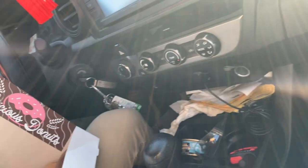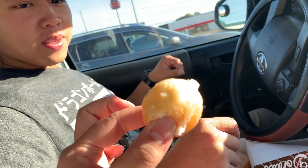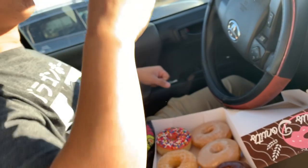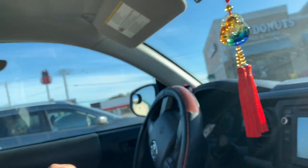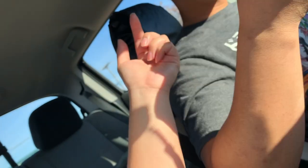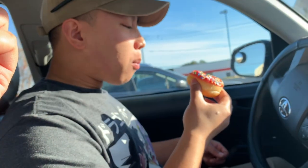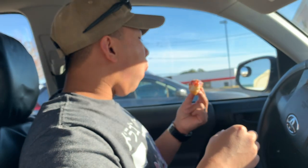Mmm, these are fluffy. These are good. Like fluffy and they taste good. The other ones taste very processed, and we went to Top Donuts — it was more like a mom-and-pop shop. A lot fluffier than Krispy Kreme, honestly.